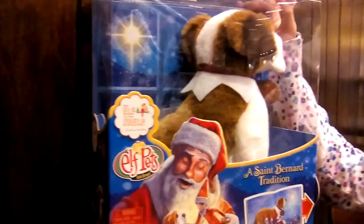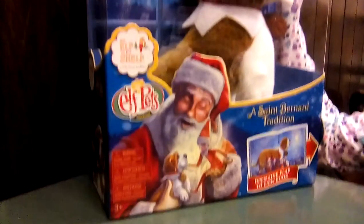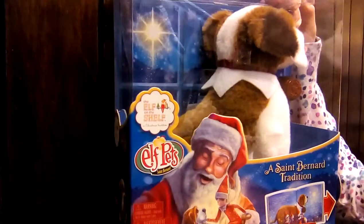Elf Pets. This is kind of like an elf on a shelf, but it's not an elf on a shelf. It's Elf Pets, which is a friend of Santa's too, and an elf on a shelf.